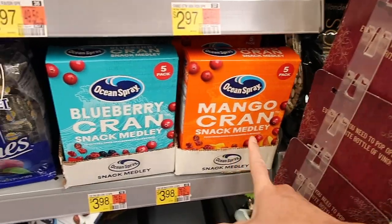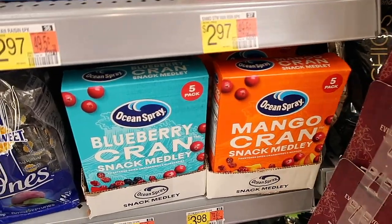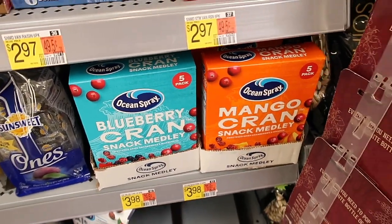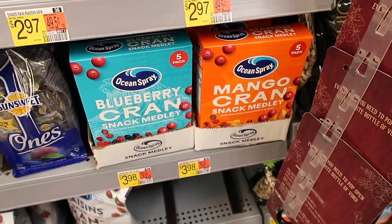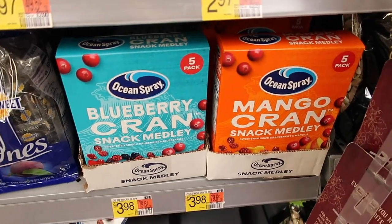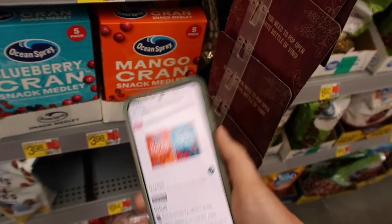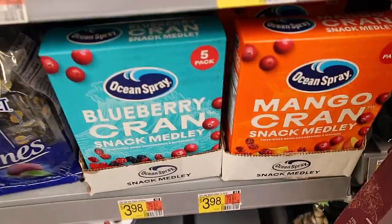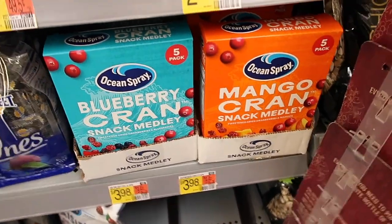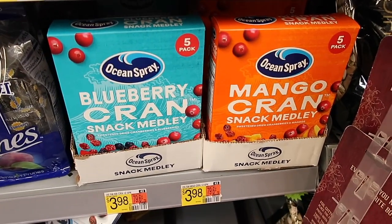I'm getting this Ocean Spray Mango Crayon Snack Medley — it's a five-pack for $3.98. You're going to purchase two of them and pay $7.96 for both. But then there is a $3.98 rebate off two, making them just basically $2.00 each, which is a pretty great deal. I'm getting this for my mom because she needs some snacks.